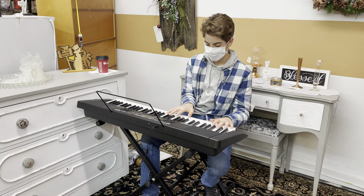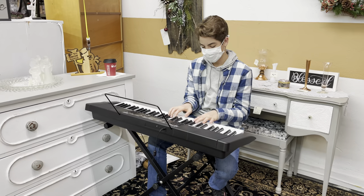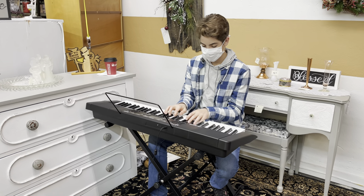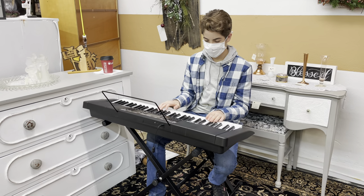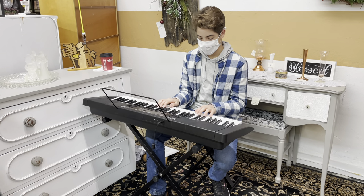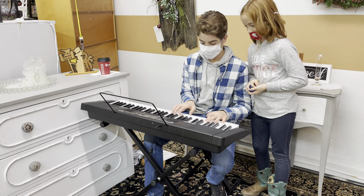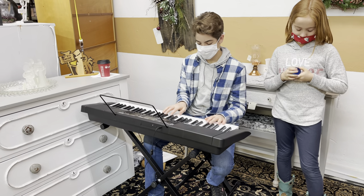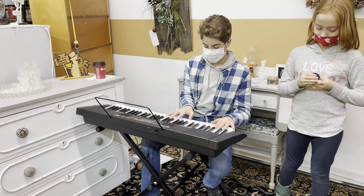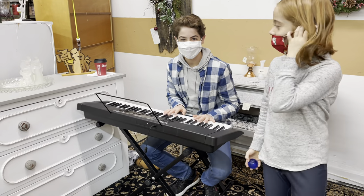That's a nice cover. Yeah, really, good job. Very good, very good.